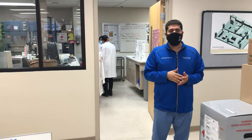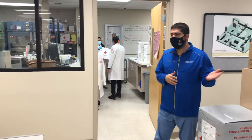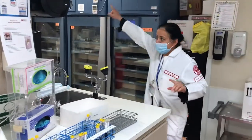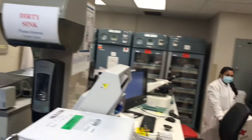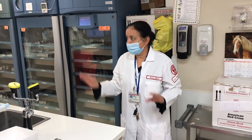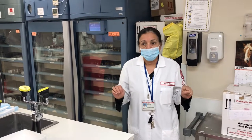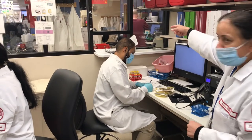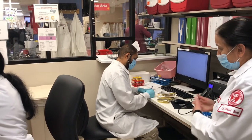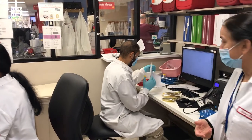Welcome to blood bank — we will continue our CP tour here. This blood bank has five or six benches where technologists work with different assigned duties. This is our receiving bench area: there is a window where specimens are drawn from the clinical side, and the bench is responsible for issuing and receiving specimens.